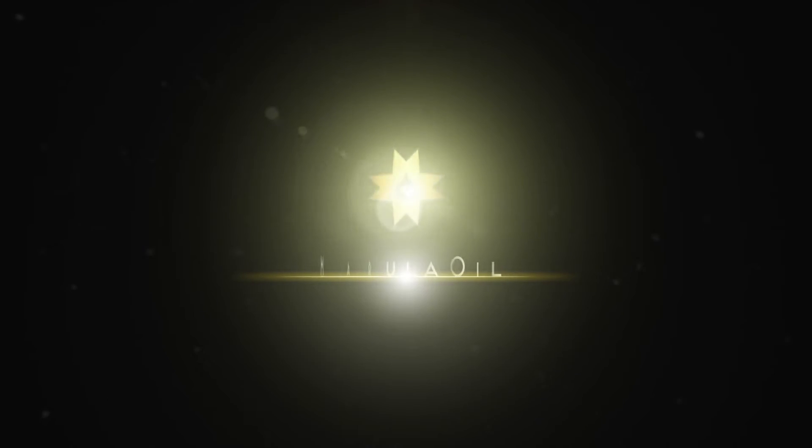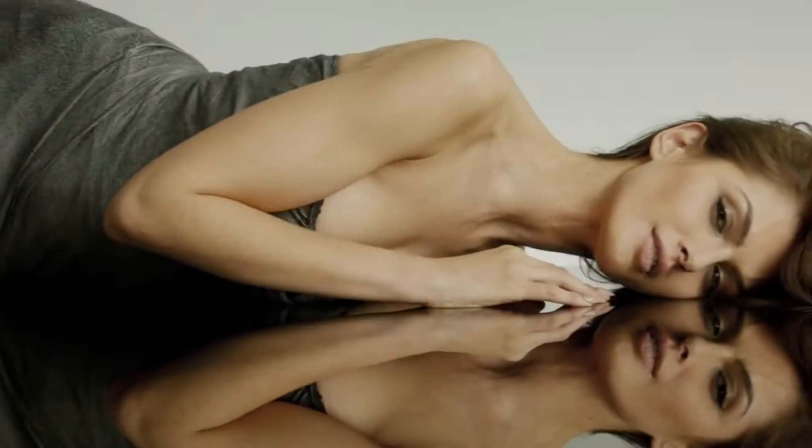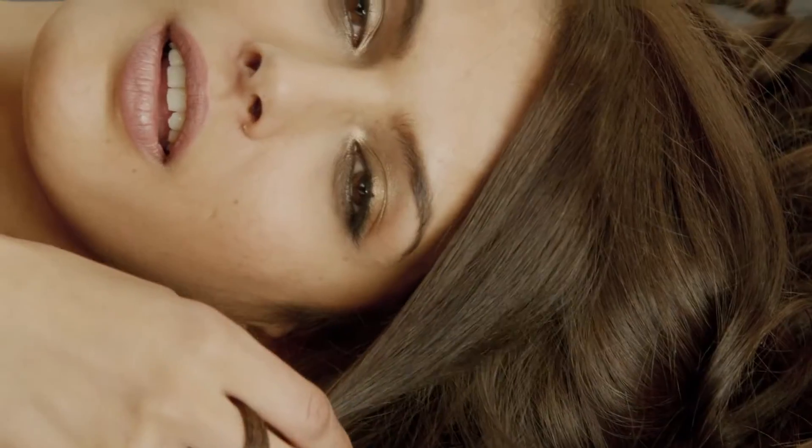We found the secret to transform here. Introducing marula oil, a rare luxury. Long been used to work wonders on skin, we now bring this ancient skin care ingredient to hair.